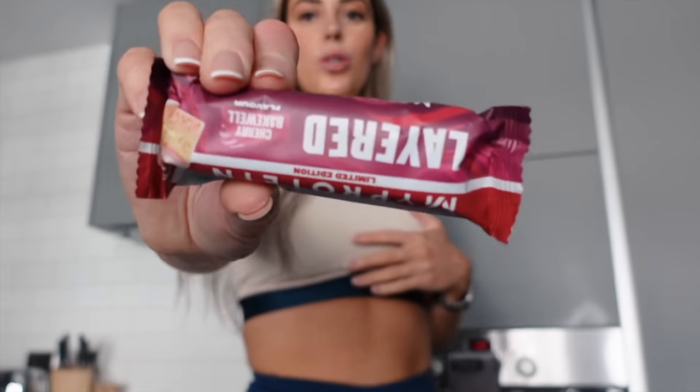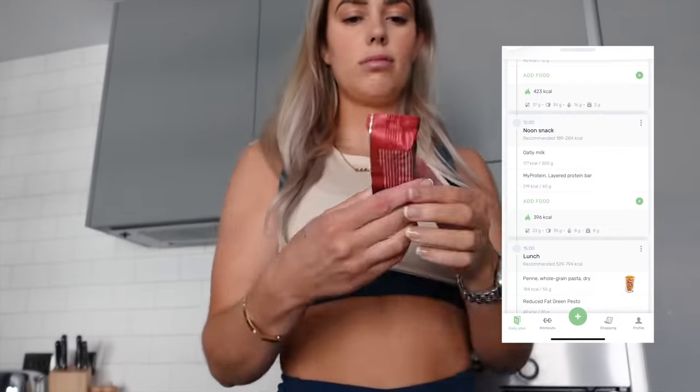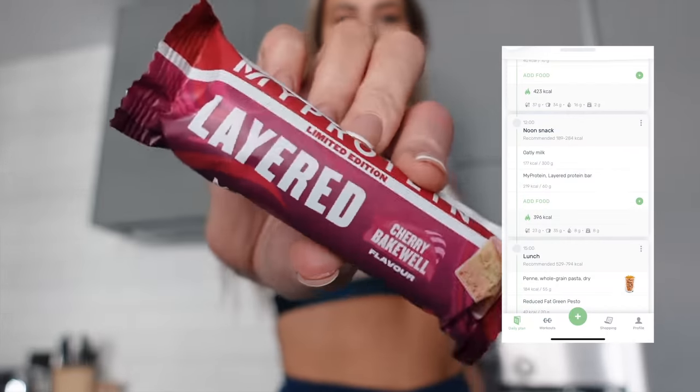It's now 11:56 and I'm going to have a snack on the way to the gym. This is my protein cherry bakewell layer bar — absolutely chef's kiss. This is the best protein bar I think I've ever tried in my entire life. Look at this, it actually tastes like a cherry bakewell bar.